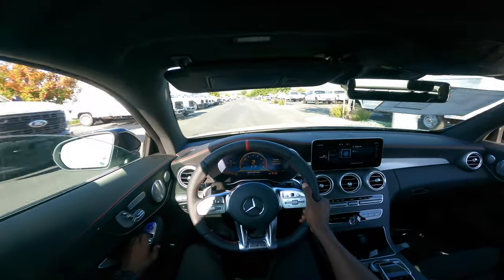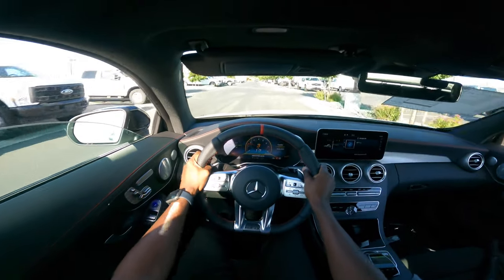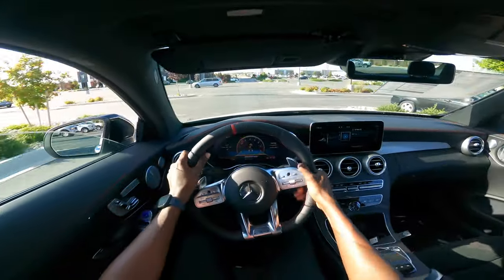We'll get a taste of the engine performance once we get on the road, but right off the bat I love how it sounds. I love the TCT 9-speed automatic transmission as well.